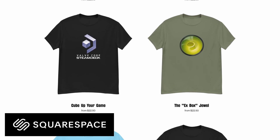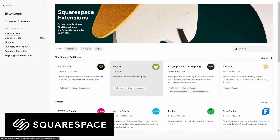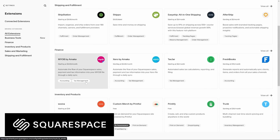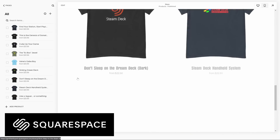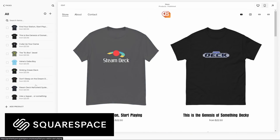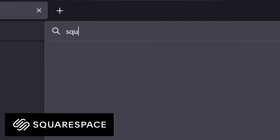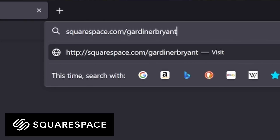All you need to do is design your products, and Squarespace can handle the production, inventory, and shipping for you. With their extension system, you can connect your store to vetted third-party tools to extend the functionality of your site. As a designer by trade, I was able to get my new merch shop up and running with just a few clicks. Squarespace is offering a free 14-day trial plus 10% off your first purchase — head over to squarespace.com/gardnerbryant and use the offer code gardnerbryant.